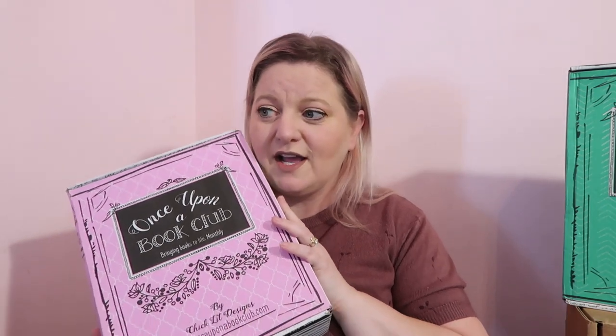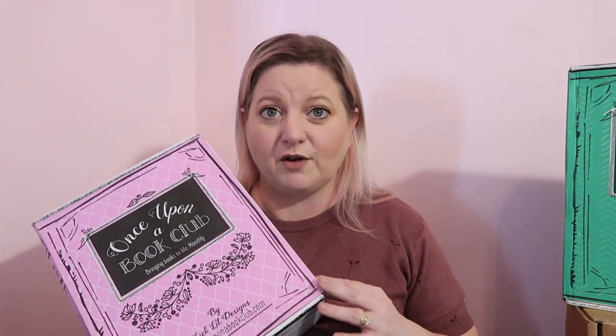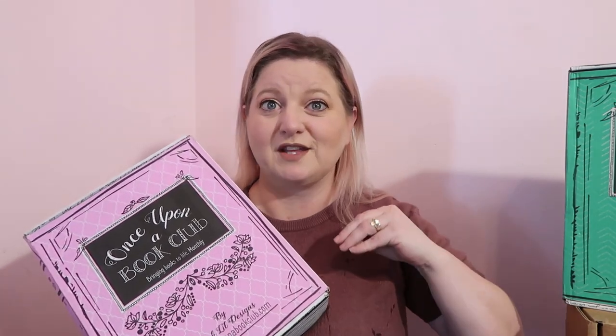If you don't know how Once Upon a Book Club boxes work, you get a book with four or five different gifts to go along with it. As you're reading, you reach a certain page with a post-it note that says 'open your gift for page whatever,' and you find the gift that corresponds with what's happening in the story at that point. It's incredibly fun and interactive, and I absolutely love it. So this is one of the adult boxes.